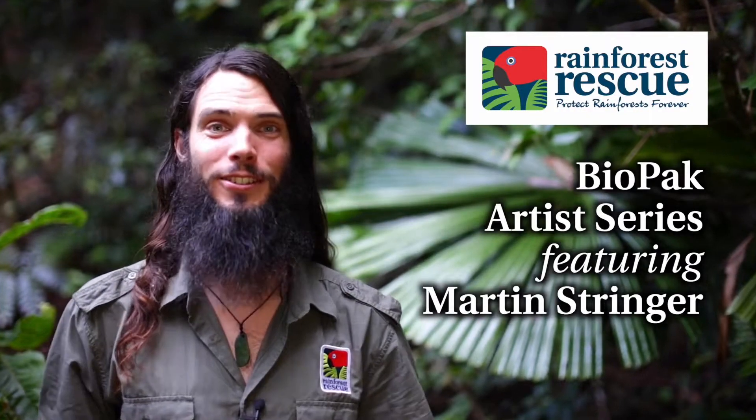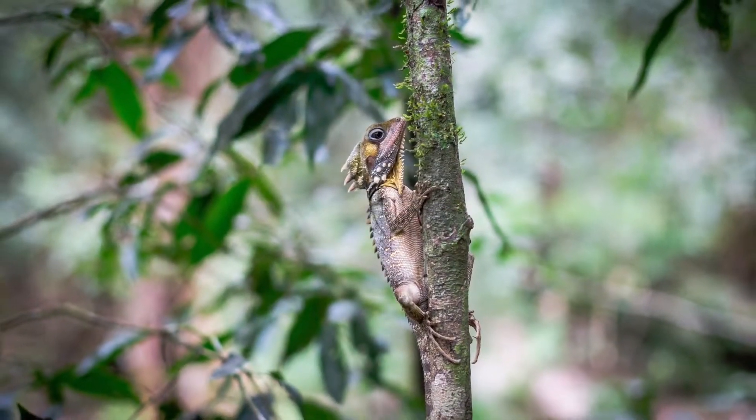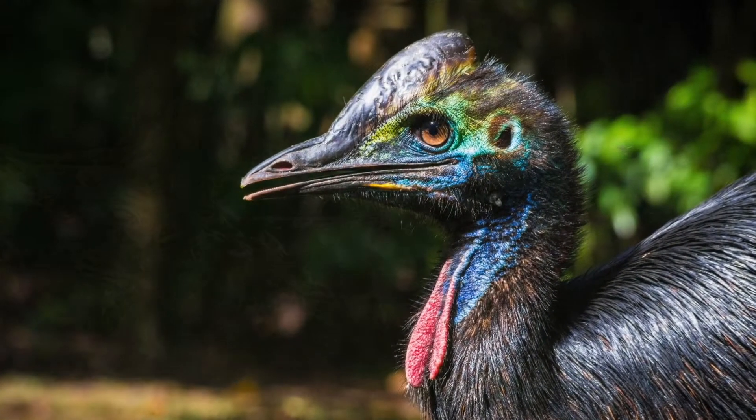Hi, I'm Martin Stringer, nature photographer and filmmaker, and here we are in the Daintree Rainforest, one of the oldest rainforests in the world. I feel so appreciative to showcase the beauty of this rainforest through my photography.